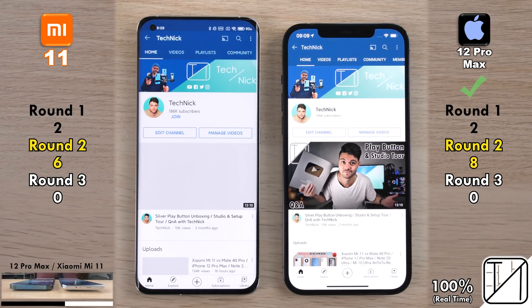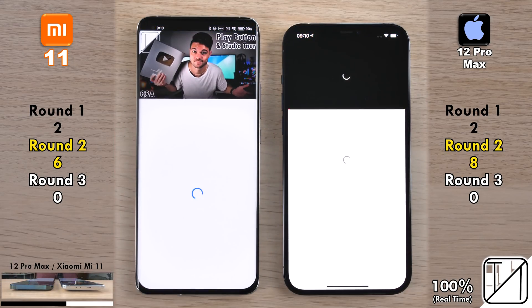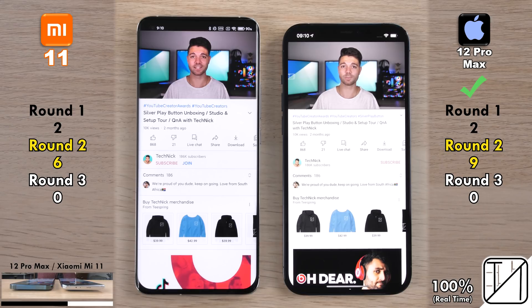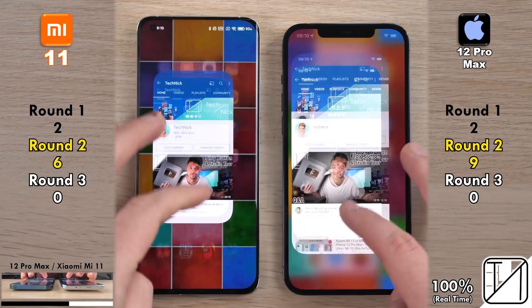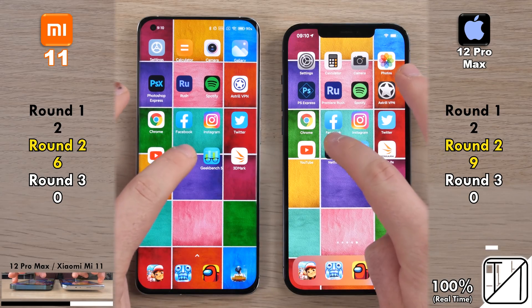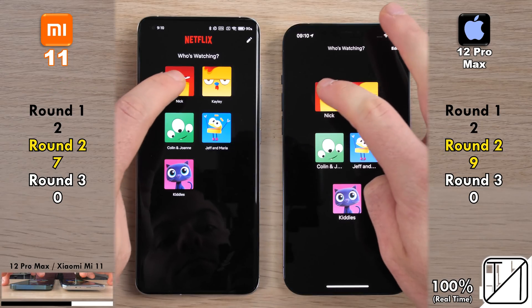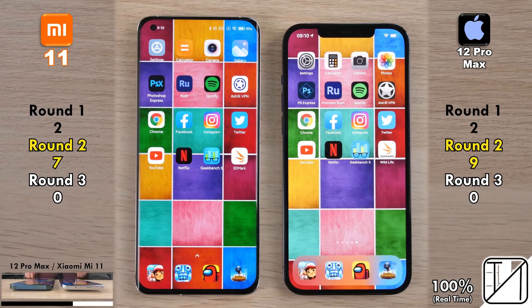Going into the YouTube channel, the iPhone 12 Pro Max picks up eight and then nine points — a two-point lead once more. Opening one of the videos, the iPhone opened it quicker, started playing it quicker, and loaded the whole page quicker, picking up its ninth point with a three-point lead. Going into Netflix, the Mi 11 gets seven points after opening it quicker, but going into the profile it was too close to call — just a two-point gap between the two.